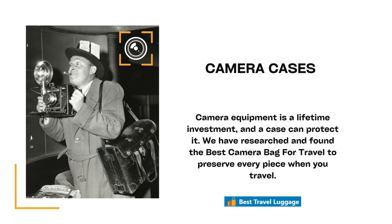Camera cases are very, very important because your camera equipment may be your life or it may be just for travel. But either way, cameras are expensive and we want to have a bag that will protect it well.